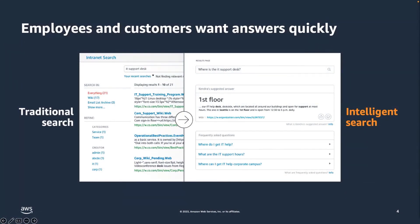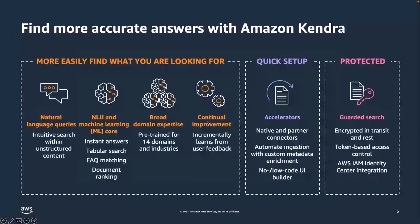When someone is looking for information, they really want answers to their questions. For example, if somebody is looking for the IT support desk, they just want to find out that it is on the first floor — they are not interested in getting all kinds of links. It is based on these pain points and needs of customers that Amazon Kendra was designed as an intelligent search solution.